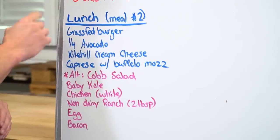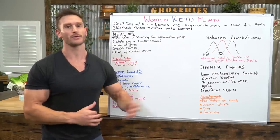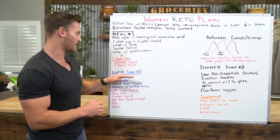First option: grass-fed, grass-finished red meat — do a burger. If you go to a restaurant, ask if it's grass-fed grass-finished; it probably won't be, but once or twice won't hurt. Normally you want good quality stuff at home.